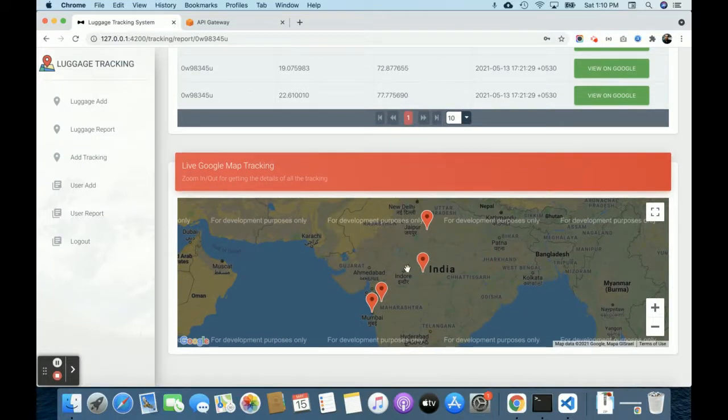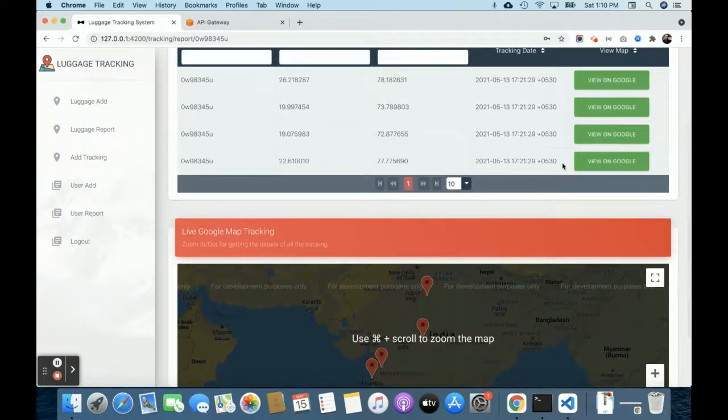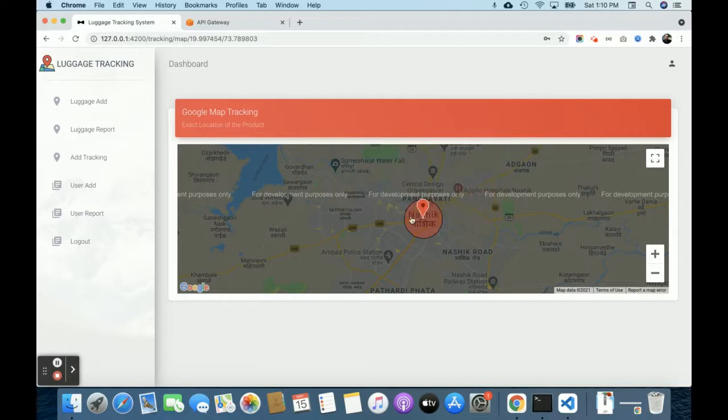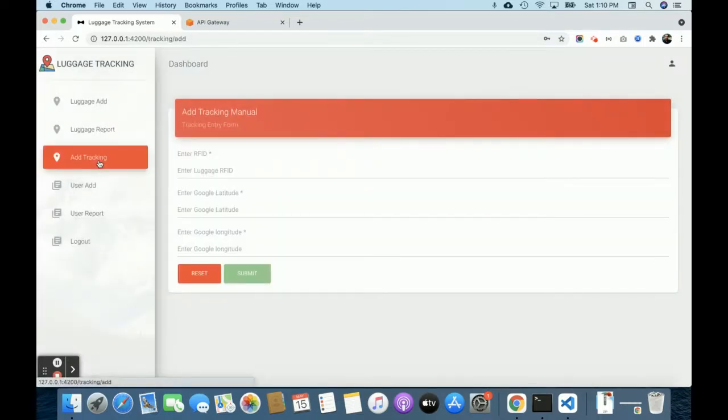I have not used the production level of Google Maps, so it shows a development-only notice. This is the Google Map view. If you click on 'View Google Map', you can see the location details of the luggage on the map. This is the luggage report, and here is the add tracking section.